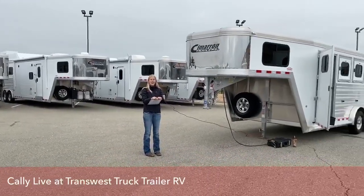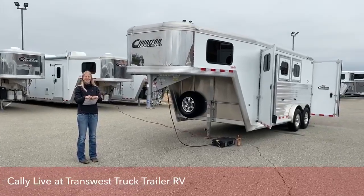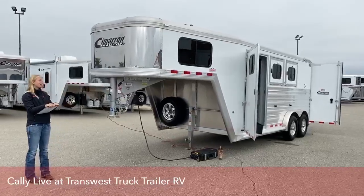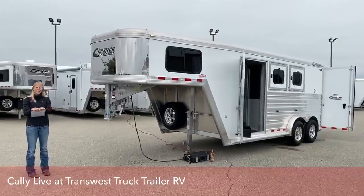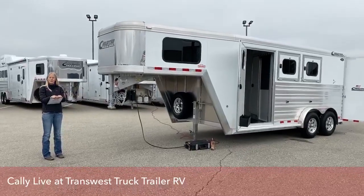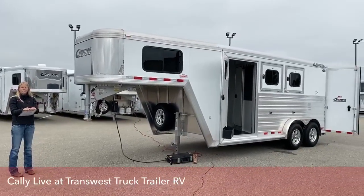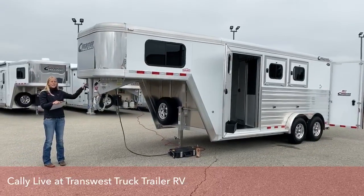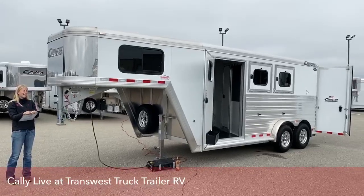Welcome back to TransWest Truck Trailer RV of Frederick. Today we're going to bring you a really special little trailer — it's not something you see a lot of, they're kind of rare. We have a lot of three horse and four horse using trailers on this lot, but we really only carry one of these two horse slants in inventory at a time.